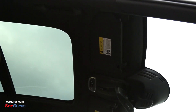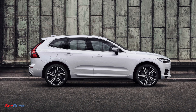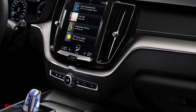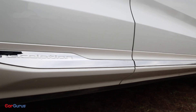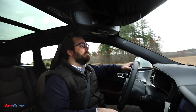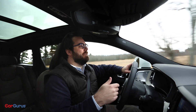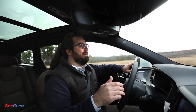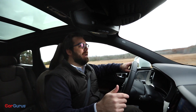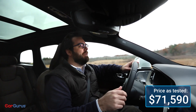Standard features include a panoramic sunroof, plenty of active safety features, 18-inch wheels, and a 10-way powered driver's seat. The R-Design adds 19-inch wheels, more aggressive styling, and more tech. The top-of-the-line Inscription adds unique touches like driftwood inlays and stitched leather trim. Depending on options like Napa leather seats, an air suspension, or even a refrigerated glove box, the price can skyrocket — the well-equipped Inscription I'm driving stickers at over $71,000, more than $30,000 above the base price.